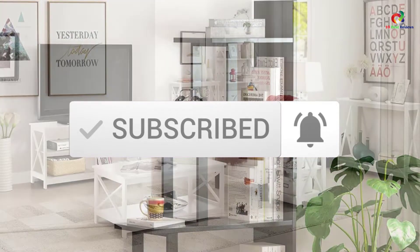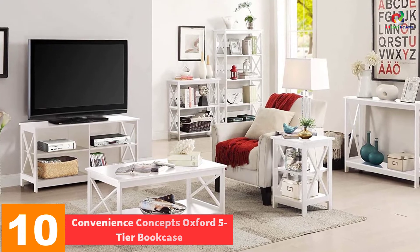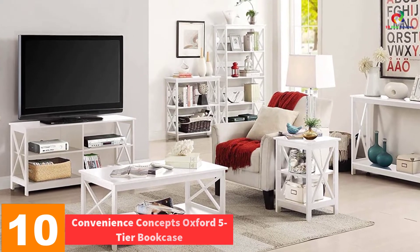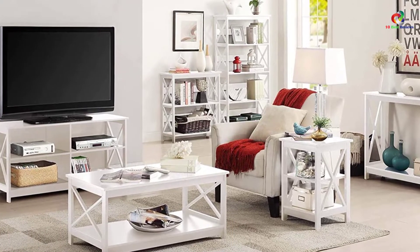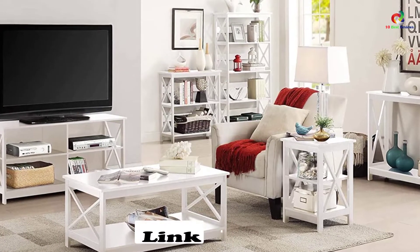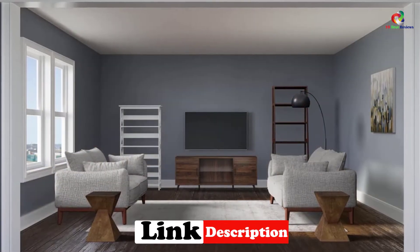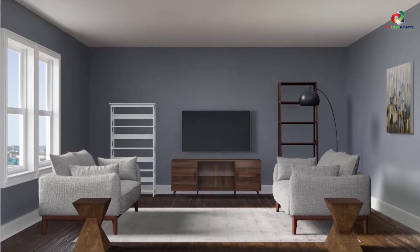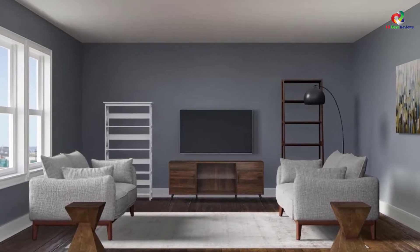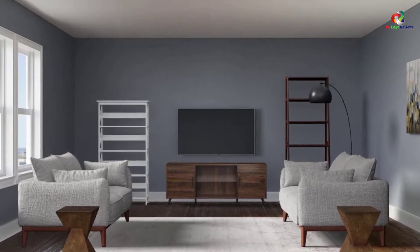Now let's get started. Starting at number 10, we have the Convenience Concepts Oxford 5-Tier Bookcase. This bookshelf is available in 5 different colors. The specific variant we are discussing has a glossy white finish, meaning it can blend into any decor. It consists of 5 tiers which allow you to store not just books but plenty of other possessions as well. It's easy to assemble and doesn't require any specific tools. If you're looking for a versatile bookshelf, you can consider this option.